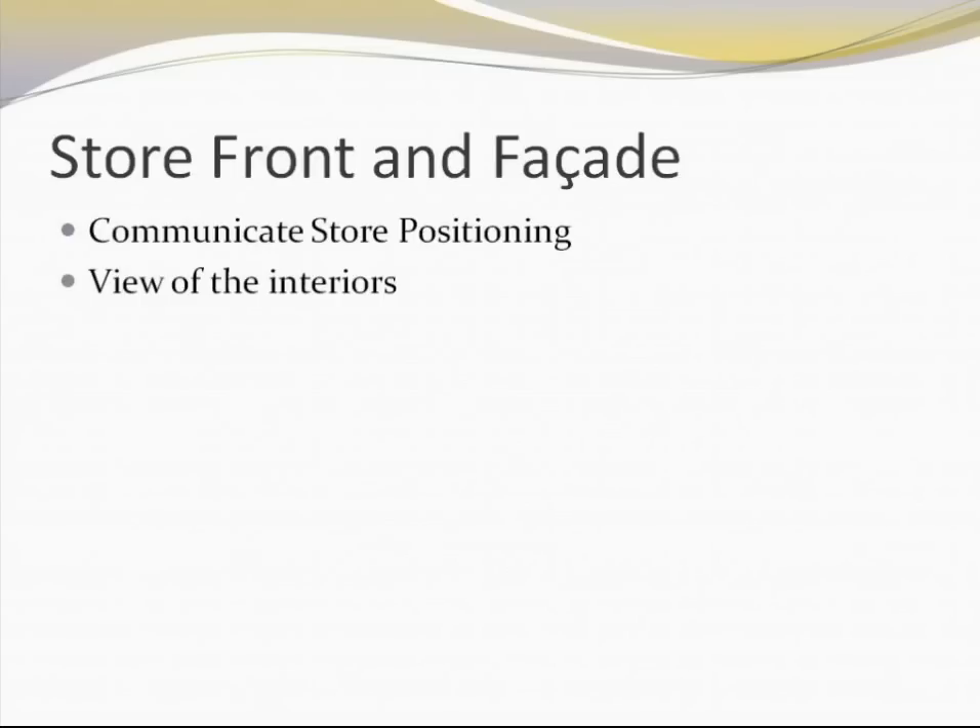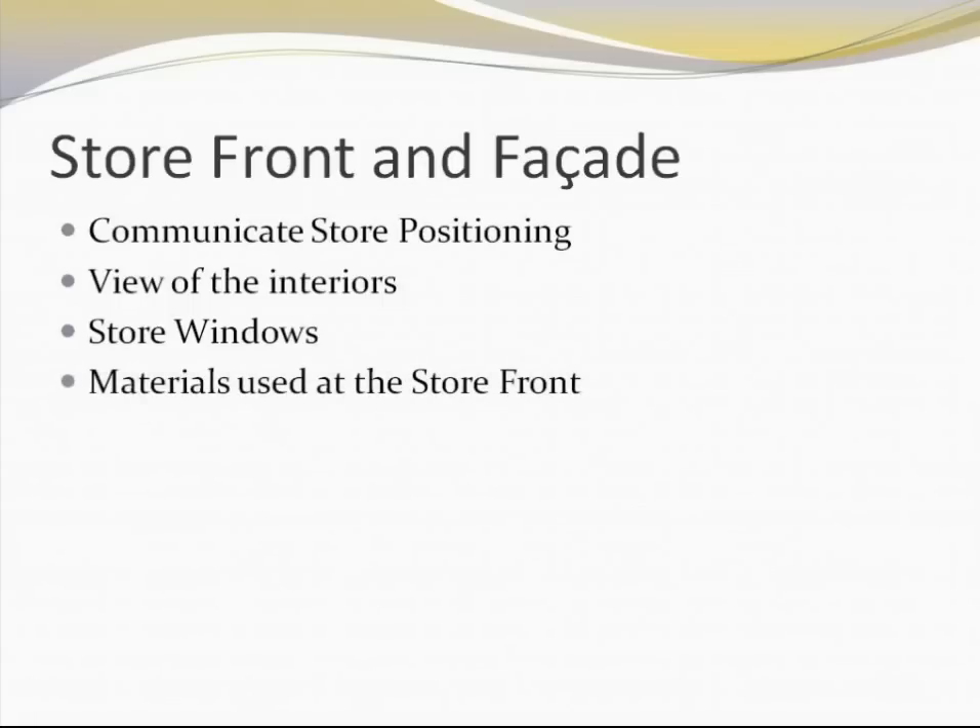Moving to the next important element — the storefront or facade. The storefront does a very important job of communicating the positioning of that particular retail outlet. If it is a premium outlet, the outer facade is likely to be much more elaborate and have a very good display window. Whereas if it is a deep discount retailer, it is most likely to be very plain and mundane. The storefront also gives visibility into the interior of the store — like a window through which a customer from outside can have a glimpse of what is inside. Store windows can showcase the kind of products or specific collections you want to highlight.